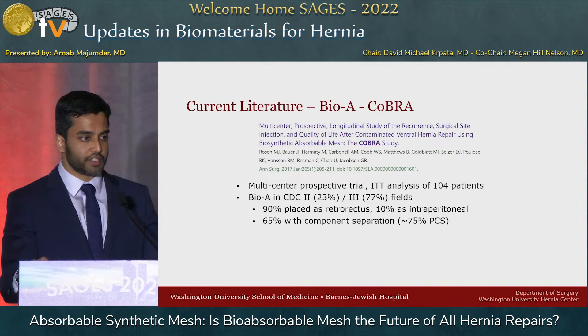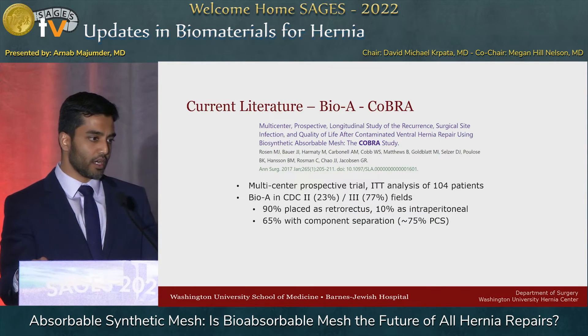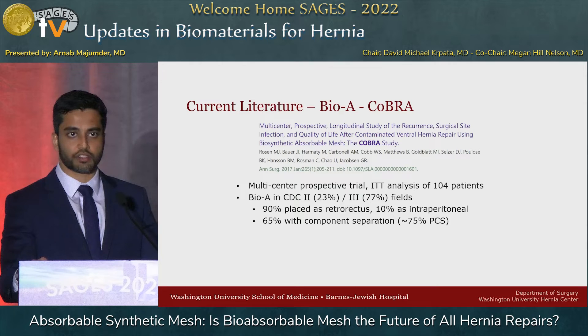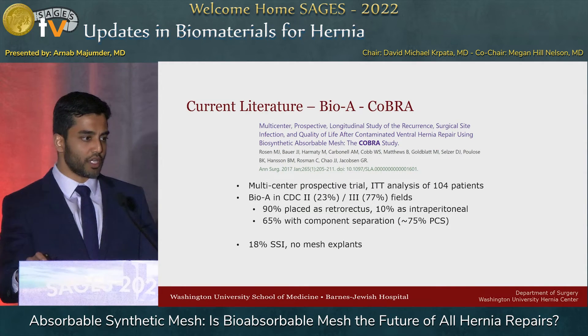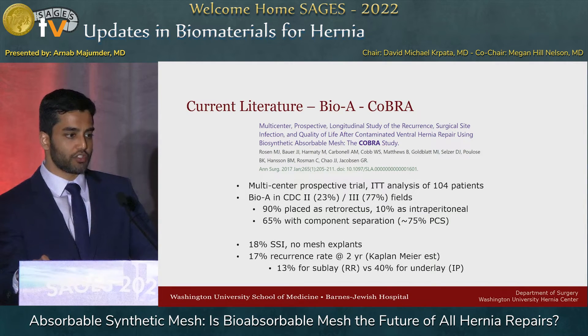What about BioA placed in clean contaminated fields, really testing that resistant-to-infection claim? It was a nice multicenter prospective trial — an intention-to-treat analysis of 104 patients. About a quarter were clean contaminated and three-quarters were contaminated. Placed vast majority as a sublay in the retrorectus space, with a handful of intraperitoneal underlays. A lot of these patients got component separation, the vast majority getting posteriors. They showed an 18% SSI rate — a pretty big jump from the 4% in the last study — and a 17% recurrence rate at two years. Importantly, where you put the mesh matters: sublay versus underlay showed 13% recurrence versus 40%.